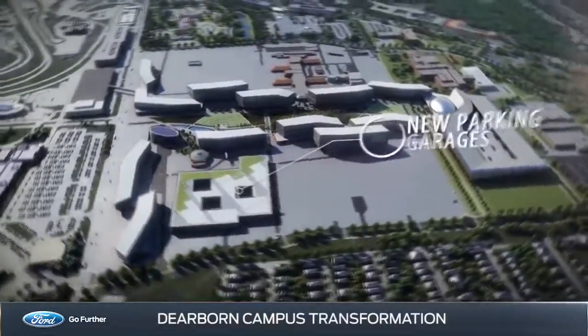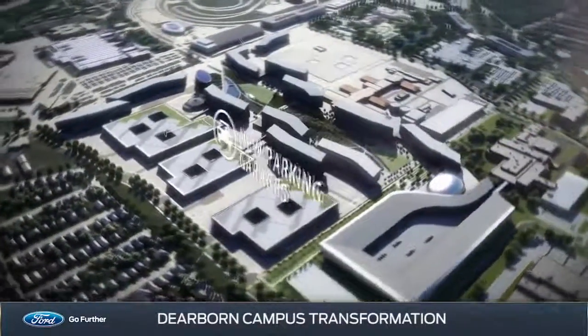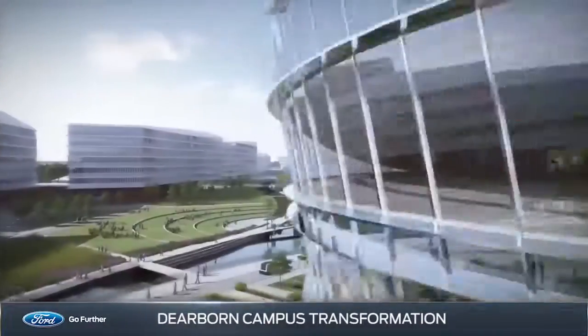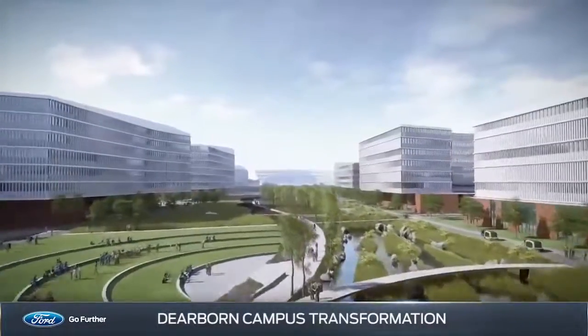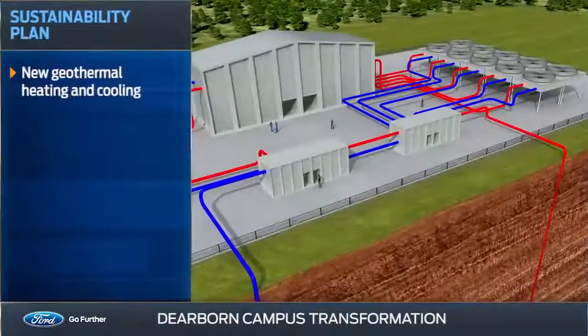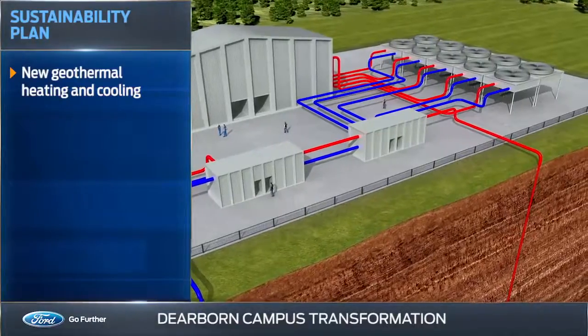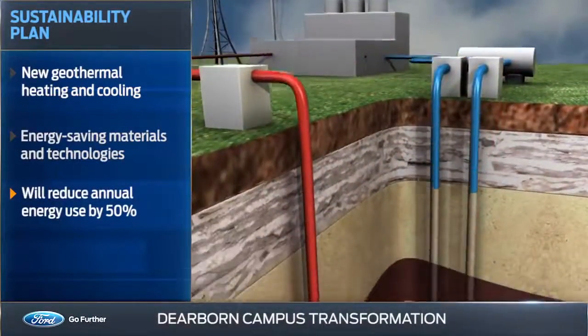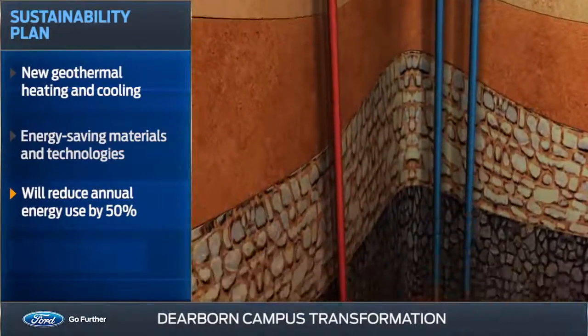Current surface parking lots will be replaced with multi-level parking structures tucked behind the buildings, opening up more room for a central green area that will link buildings with walking trails, bike paths, and covered walkways. The plan also includes new geothermal heating and cooling, along with other energy-saving technologies that will reduce annual energy use in the new buildings by up to 50%.